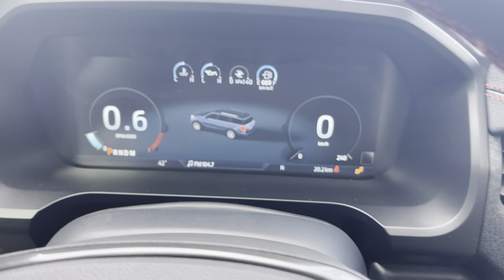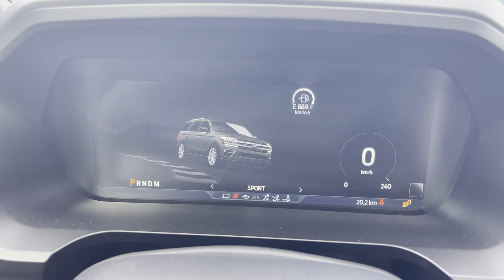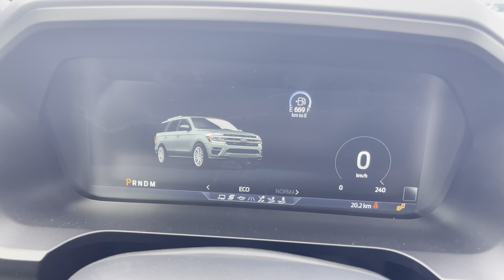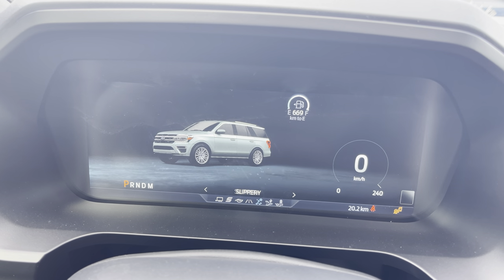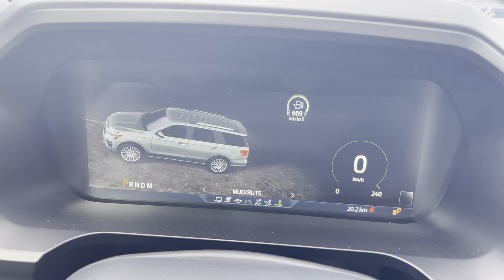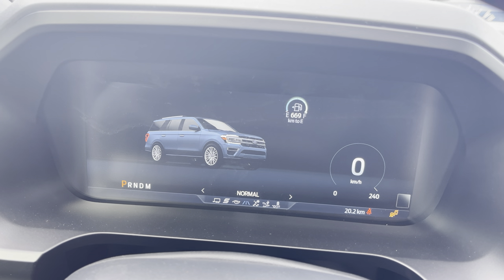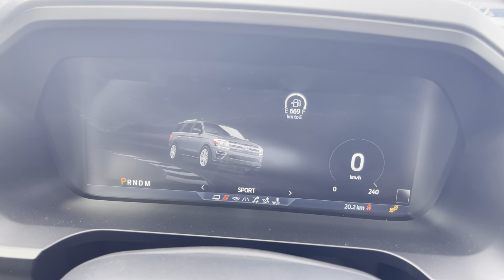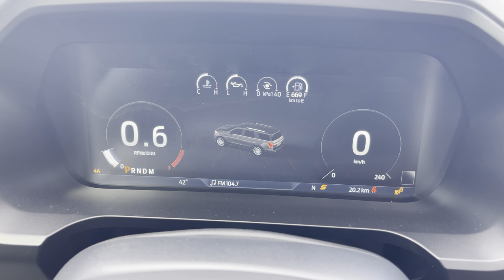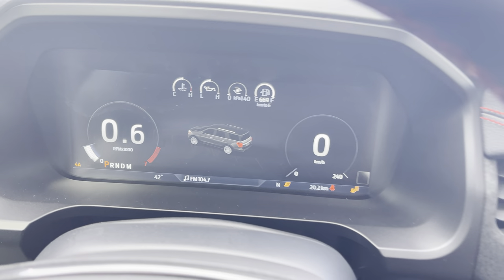Drive modes — if we turn this dial, you are going to see we can go from normal to eco to sport to tow. And if we go the other direction, we can go into slippery, sand, and mud and ruts. Those are the different modes for engine or traction control. I have to be honest, I think my favorite is sport mode — put it on there, you see the graphics, it shifts you into all-wheel drive setting, and it's got kind of a race-red look.